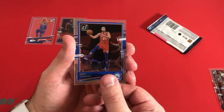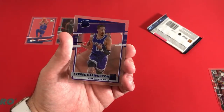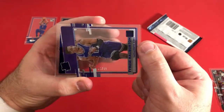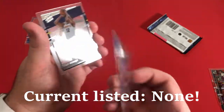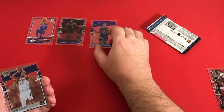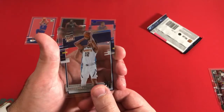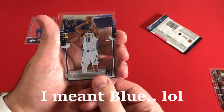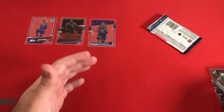Rated rookie. Blue. Numbered — Tyrese Halliburton, 46 of 99. I believe he went to Iowa State. Nice one for the Sacramento Kings. I like the nice color on there with the purple. Zeke Nagy and Moses Brown are our last two in that pack.